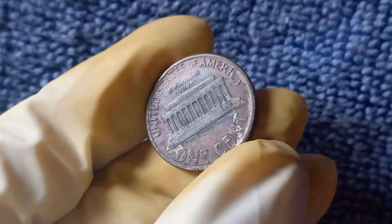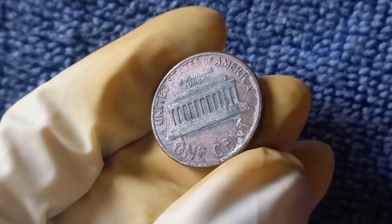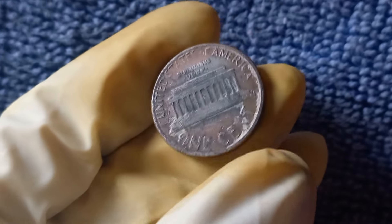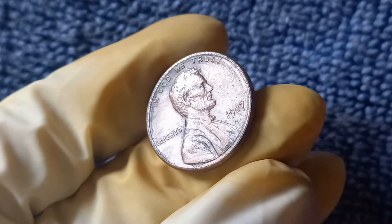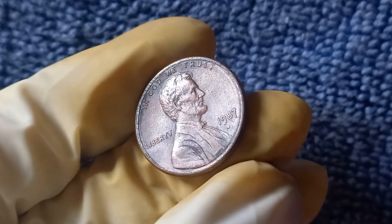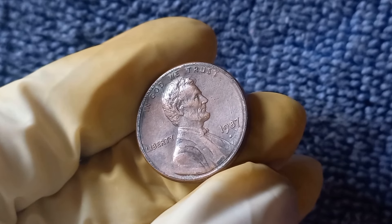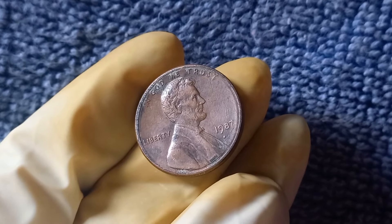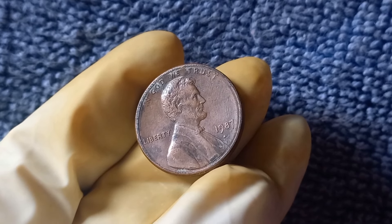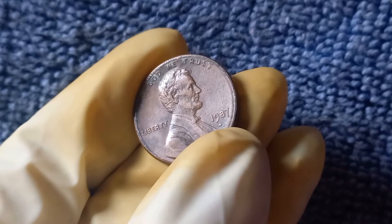Now let's discuss the history of the 1987 No Mint Mark Lincoln penny. In 1987, the United States Mint produced over 6 billion pennies, with most bearing the traditional mint marks of P for Philadelphia, D for Denver, or S for San Francisco. However, a small number of these pennies slipped through without a mint mark, making them incredibly rare and valuable today. Collectors and enthusiasts have been on the hunt for the elusive 1987 No Mint Mark penny for years, as these coins are highly coveted for their scarcity and unique characteristics.